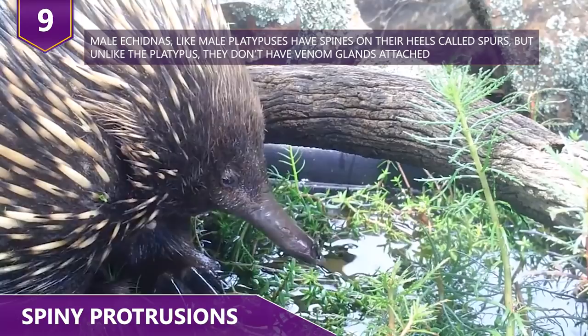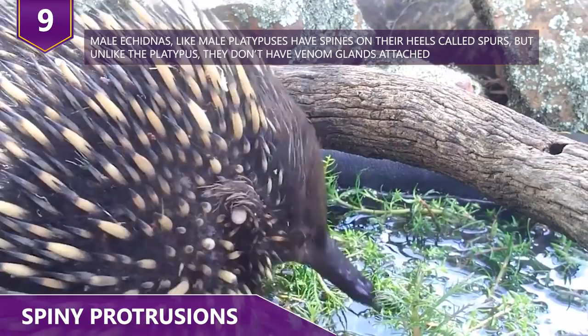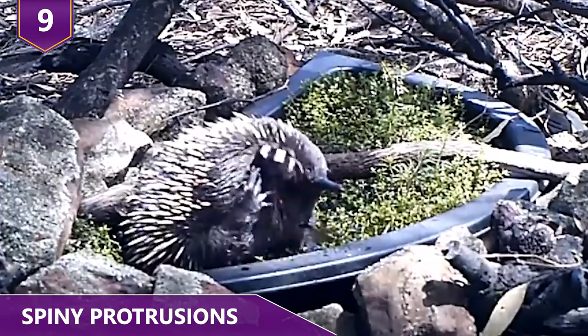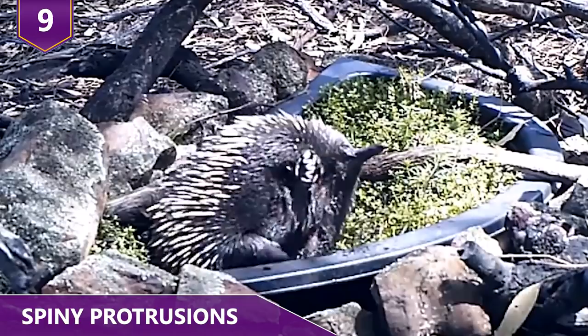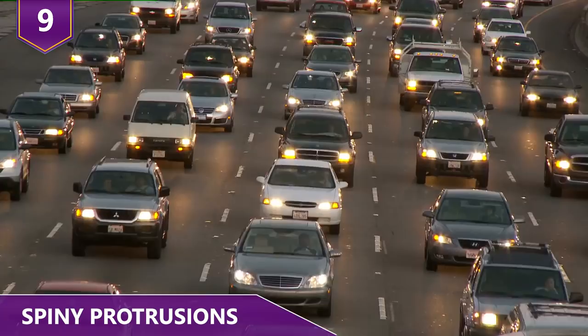Each spine can be up to two inches long with sharp ends that help the animal protect itself from predators. There are muscles at the base of each spine that allow the echidna to control the movement of each spine independently. This helps with wedging into rock crevices or getting up if rolled onto its back. Even so, echidnas can still become prey for dingoes, feral cats, foxes, and Tasmanian devils. Hundreds are also hit by cars each year as they try to cross roads.